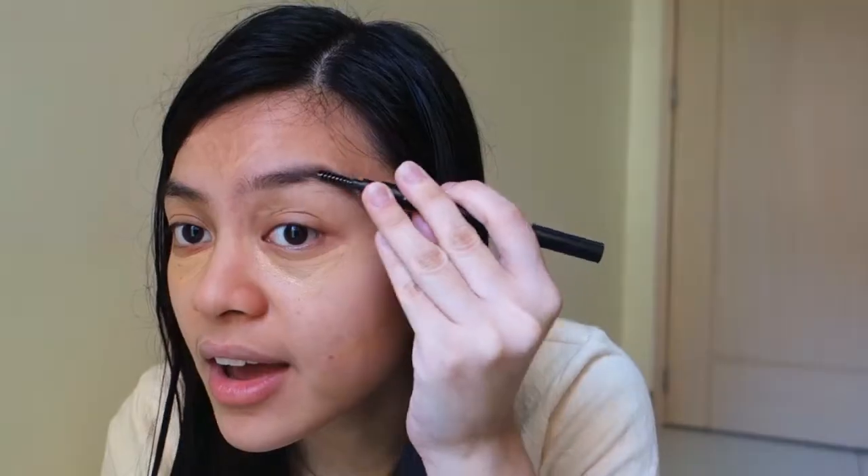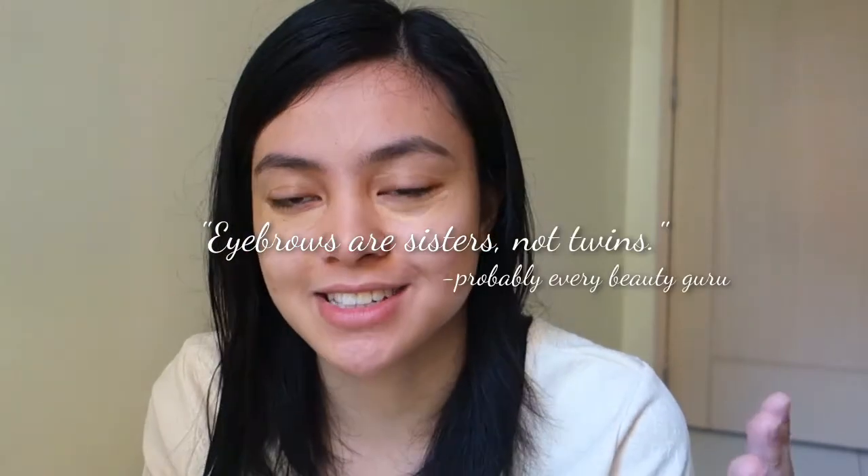We move on. For today, I think I should use this one lang. And then I just leave the concealer like this for a few seconds, kasi dito ako tumatagal sa kini — kasi di sila pantay. But I know that eyebrows are supposed to be sisters, not twins. Now I'm just going to blend my concealer.